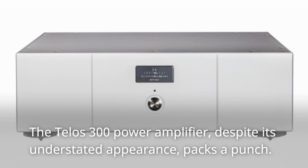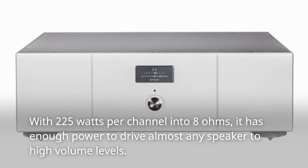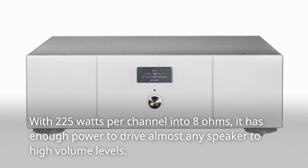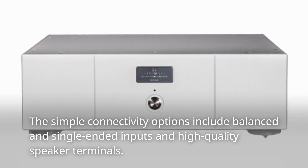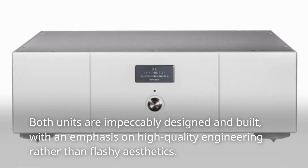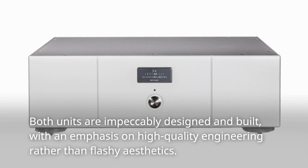The Telos 300 Power Amplifier, despite its understated appearance, packs a punch. With 225 watts per channel into 8 ohms, it has enough power to drive almost any speaker to high volume levels. The simple connectivity options include balanced and single-ended inputs and high-quality speaker terminals. Both units are impeccably designed and built, with an emphasis on high-quality engineering rather than flashy aesthetics.